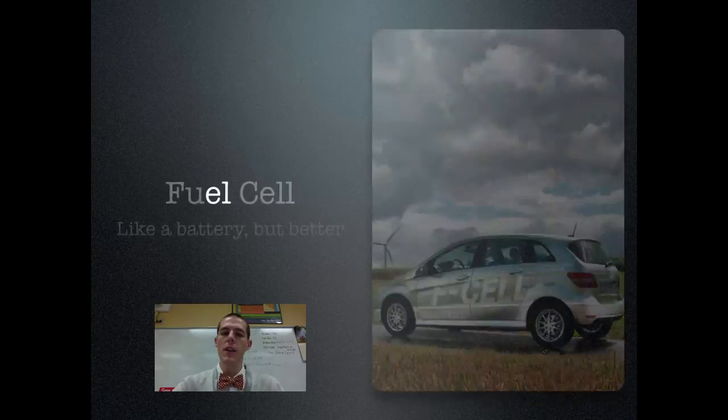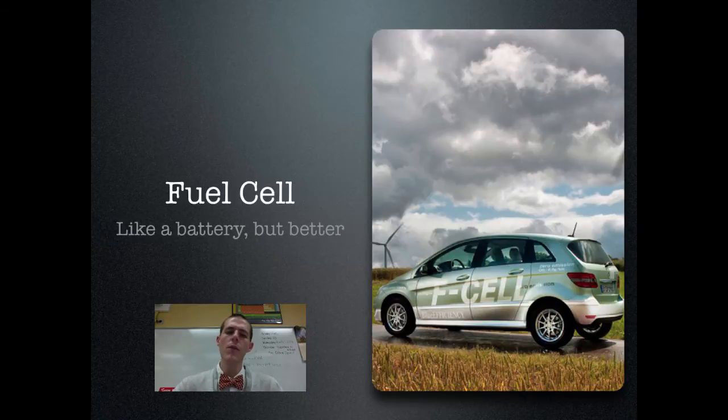Let's look at a couple of technologies you should be aware of. The first one is a fuel cell. A fuel cell is like a battery, but better. In a traditional battery, you've got metals interacting with each other in a closed container to produce electricity. In a fuel cell, you've got a similar chemical reaction going on except the container is open and you can continually add material to it. That material undergoes chemical reactions, it produces electricity, and then byproducts are given off.